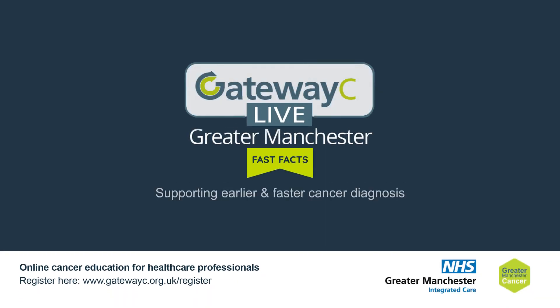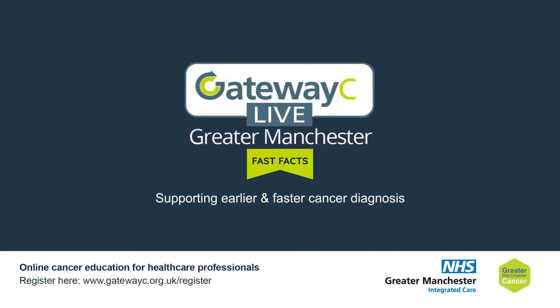Gateway C Live, Greater Manchester. Fast Facts: supporting earlier and faster cancer diagnosis.